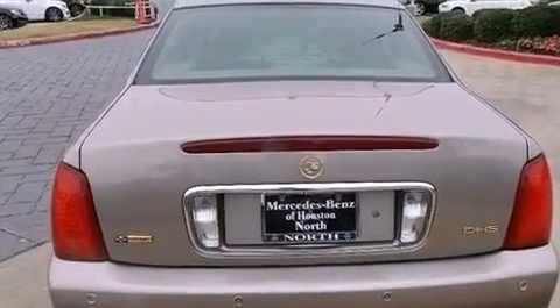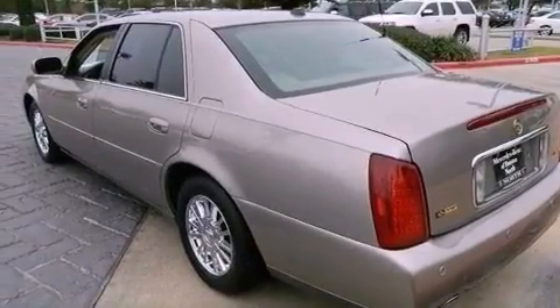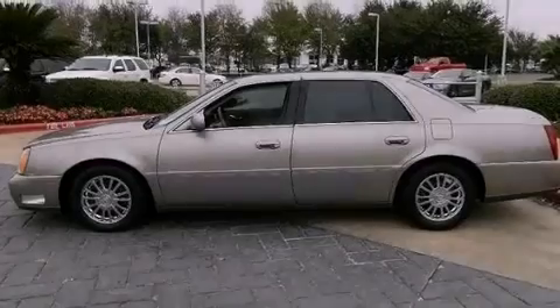The following features are also included: the memory package, dual power seats, cruise control, a CD player, and leather seats.